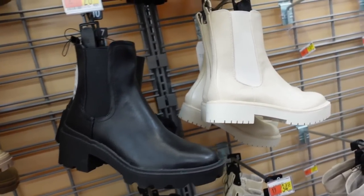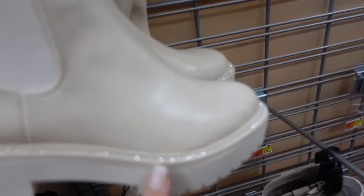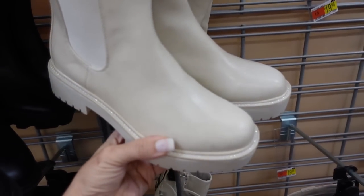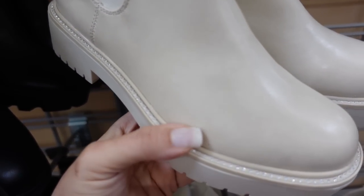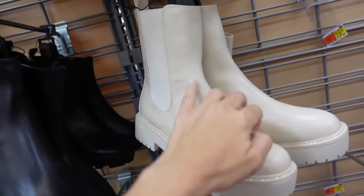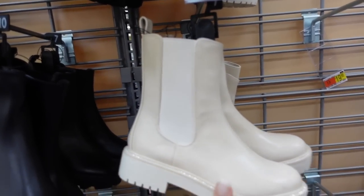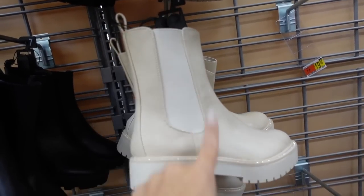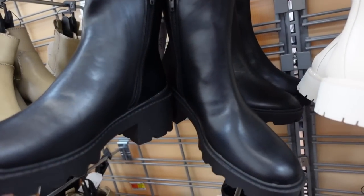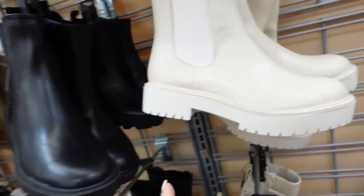Right next to them I'm seeing a new color in the Time and True lug boots. These have the rounded toe with sequin detailing — there are rhinestones in there — a chunkier bottom, elastic on the side, and a zipper on the inside. These are $34.98. In solid black without the rhinestones, they're $26.98.